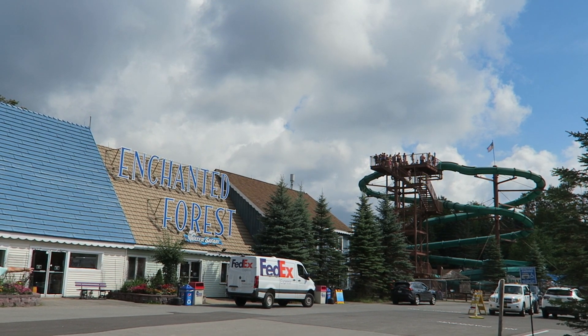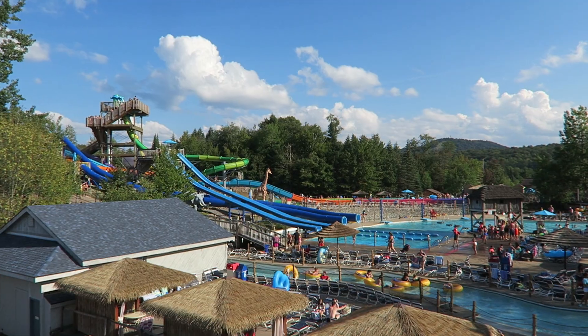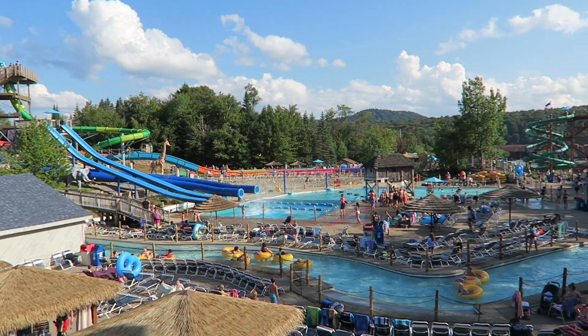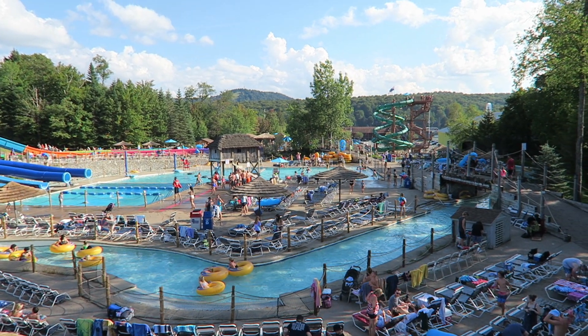Enchanted Forest and Water Safari is a hybrid amusement and water park in Old Forge, New York. Not too many coaster enthusiasts make it here — I'm not even sure if many know of this park because they've been without a coaster for decades, but this is a really cool park.